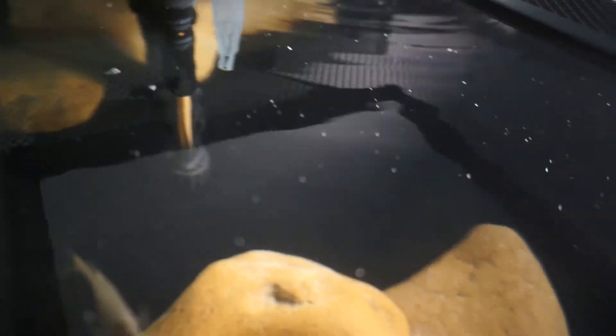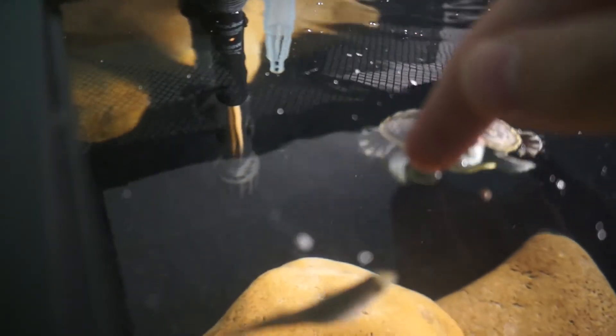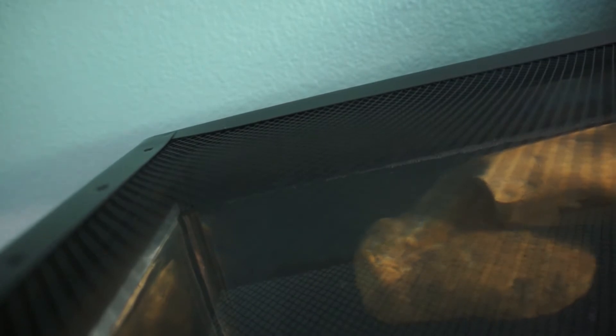I feed him a good amount of pellets because he's young and needs a lot of good protein, you know, just like humans. The last pellet right there.